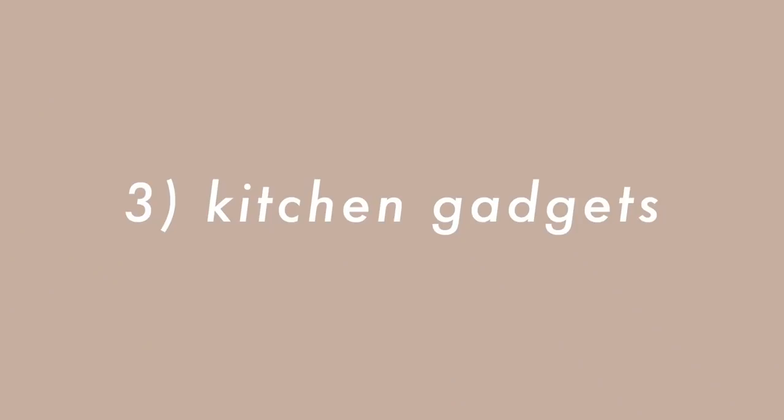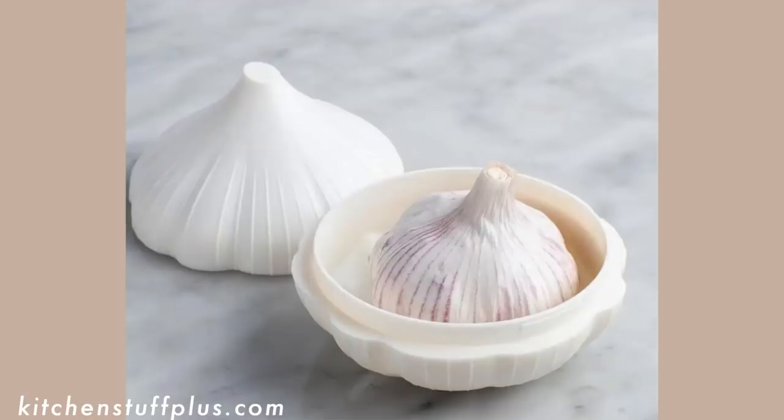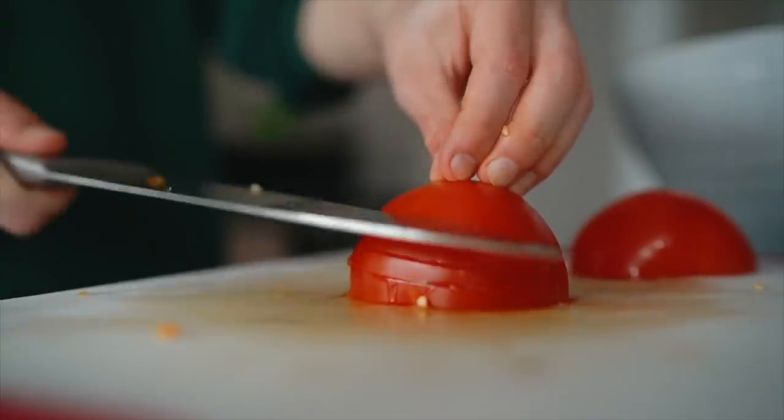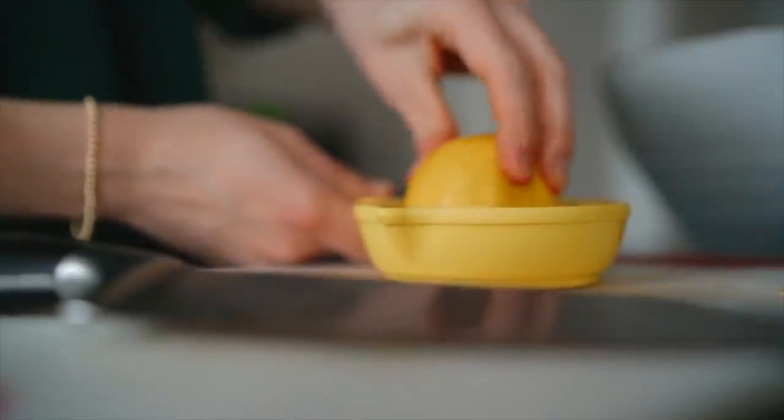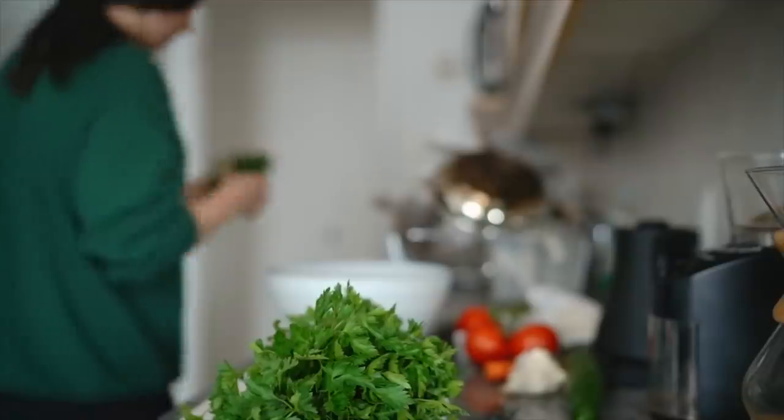The next thing I no longer own is specialized kitchen gadgets — things like the banana guard, slap chop, garlic holder, avocado holder, and apple slicers — kitchen gadgets that serve only one purpose and get used maybe once or twice a year. I've made it a point to get rid of them. We do have a couple of unitaskers, like a lemon squeezer and a garlic press, because one of my biggest pet peeves is chopping garlic. But if you don't actually use a gadget regularly, slap chops and banana guards just aren't necessary.